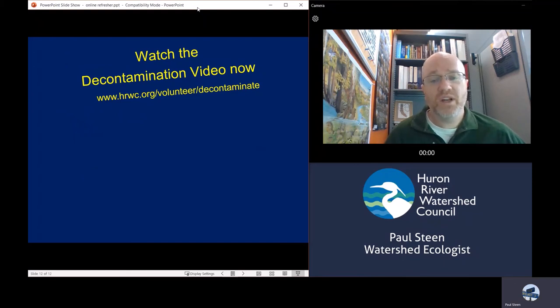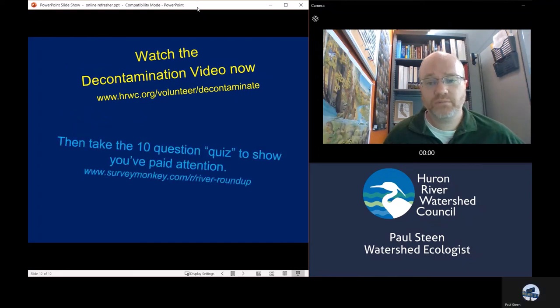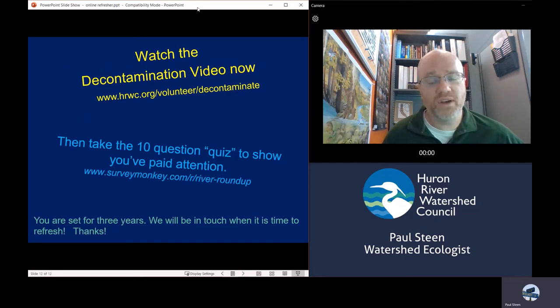That wraps up this training. We're going to have you watch a decontamination video now at this link. After that, there is a 10-question quiz to show that you've paid attention, and also to get your name so that we know you successfully completed this online training refresher. You are set for three years — we'll reach out again and have you do it again. Until then, we appreciate the time you've taken to make sure that our data quality stays as high as possible. We will see you again really soon at our next collection event. Thanks so much and take care.